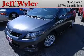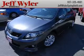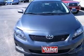Get down the road in this fun 2010 Corolla S, and fall in love with driving all over again all around stud.